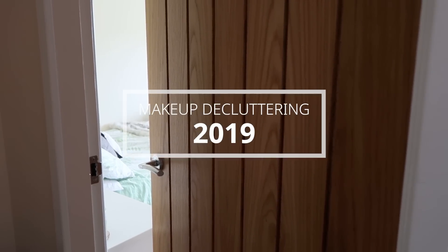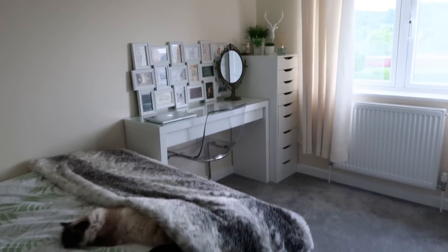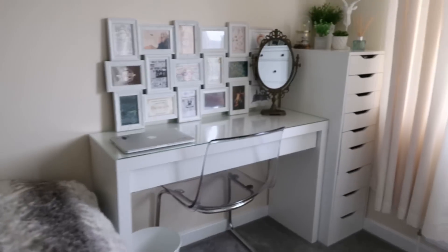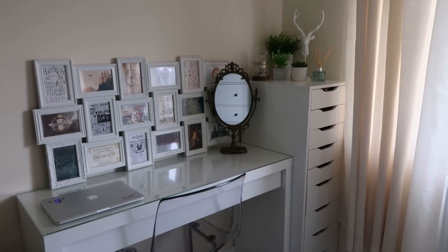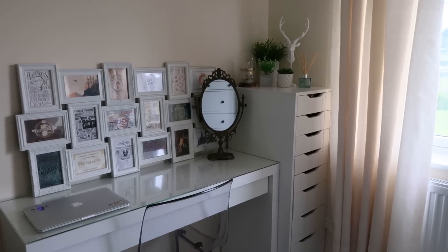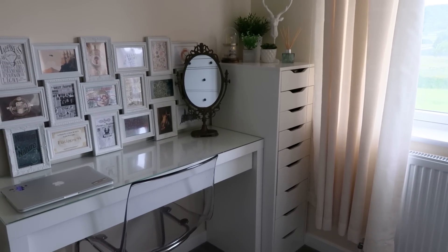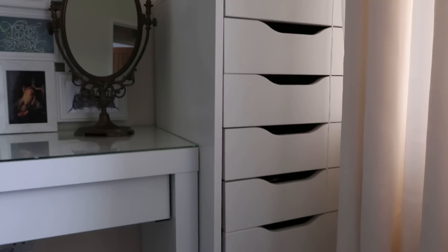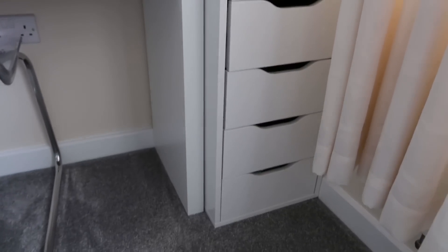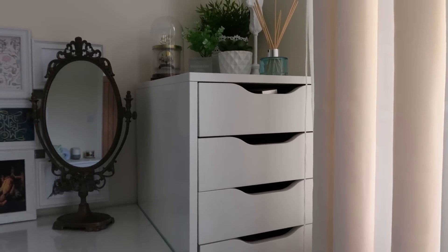Hello everybody, welcome to my makeup decluttering. I'm going to start off by showing you where my makeup collection lives. Over here is my vanity table, my mirror - this is where I get ready to film. In the corner you can see a tower of drawers; pretty much every beauty guru has these. They're from Ikea, and this is where my entire makeup collection lives. These drawers are pretty broken because of how much I use them, but I'm going to show you the mess that we're going to be decluttering today.